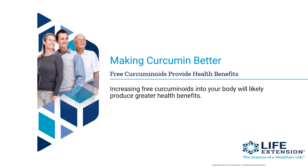Free curcuminoids provide health benefits. When you look at turmeric, the key compounds are the curcuminoids, and curcumin is one of the most common curcuminoids. We want free curcumin — we want free curcuminoids to get into our system, because the more of those free curcuminoids we get into our body, the greater health benefit we will experience.